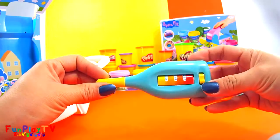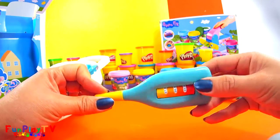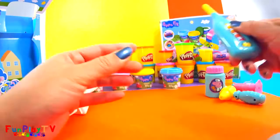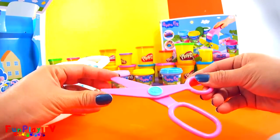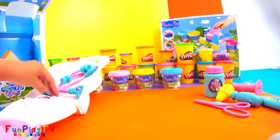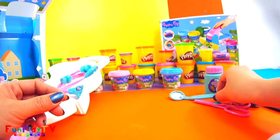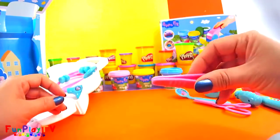A thermometer to help keep track of the body temperature. A pair of scissors to cut the bandage. A mouth mirror to check inside your mouth.